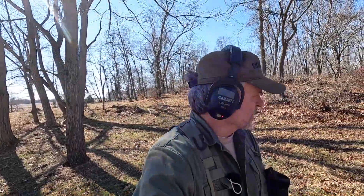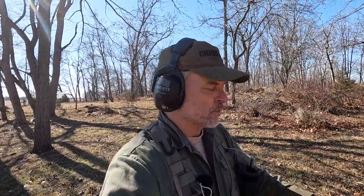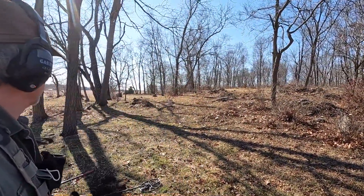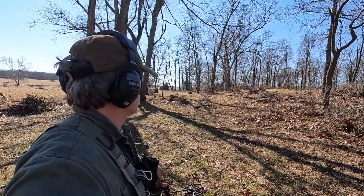Brand new adventure today. We're going to do some metal detecting on a farm that should have Civil War stuff on it. This was part of a major retreat route for the Confederate Army. I am with Mike of Great Finds and he's probably over the hill finding a bunch of bullets.